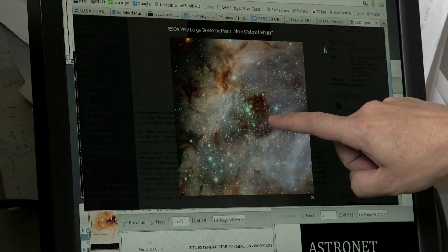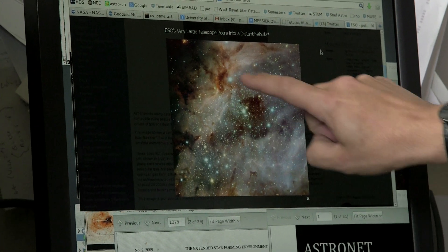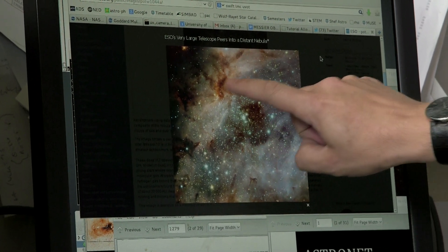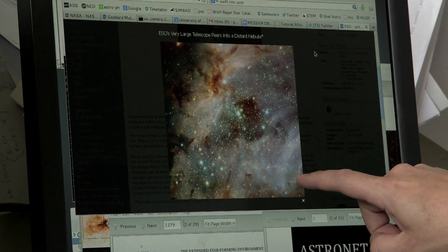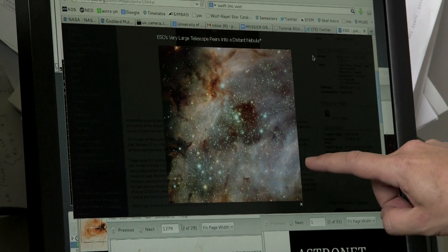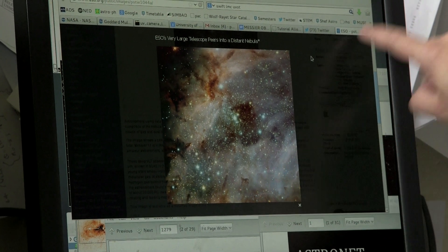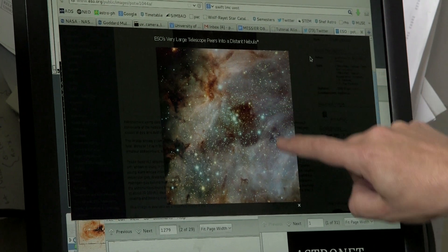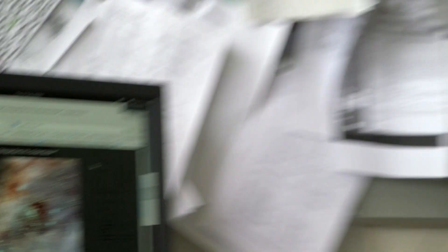This shows a central region of M17 — this is the central cluster, the stars which are powering and ionising all the hydrogen gas around it, with dusty regions here and here. The reason it's been called a swan is that there's a kind of disc — like the body of the swan — and the head is in this shape here.